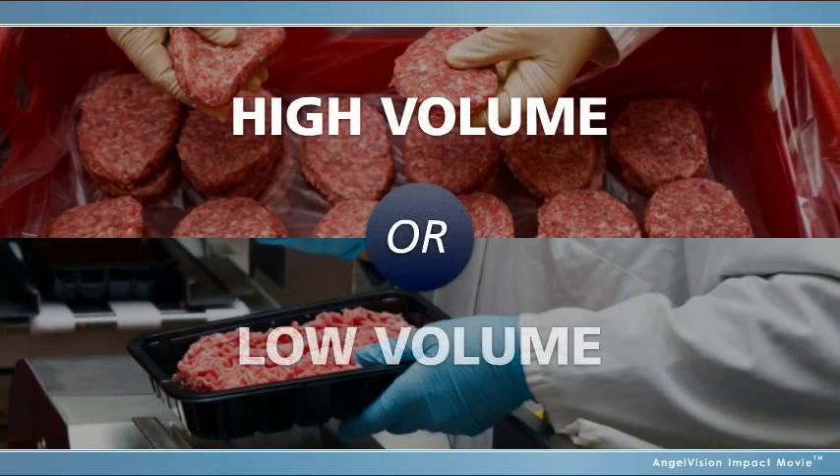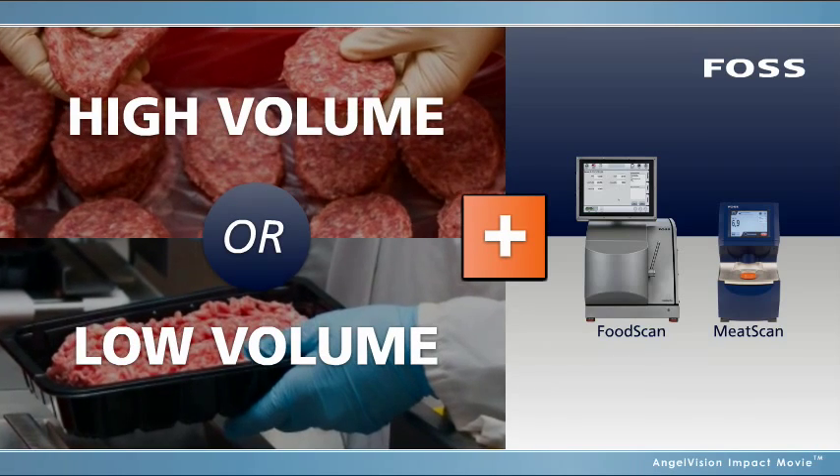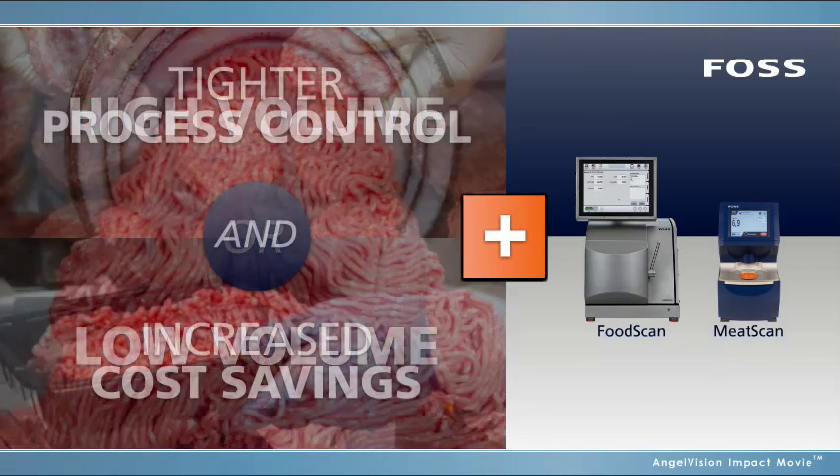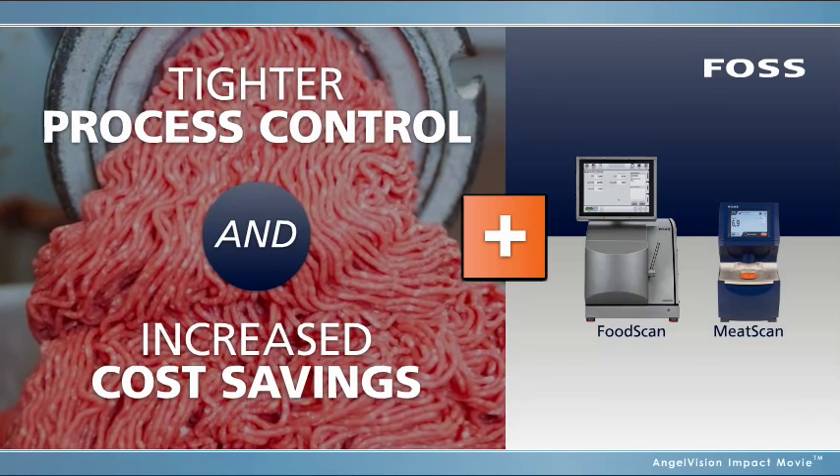Whether you're part of a high-volume or low-volume meat processor, adding a FOSS solution to your operation provides your company with easy-to-use equipment that ensures tighter process control and increased cost savings.